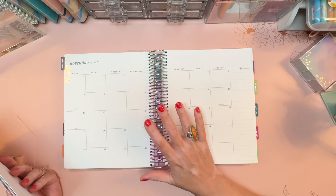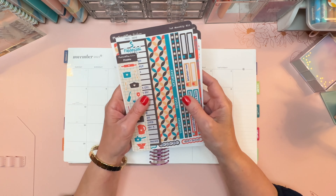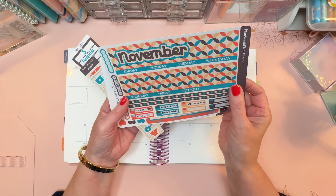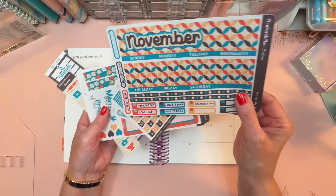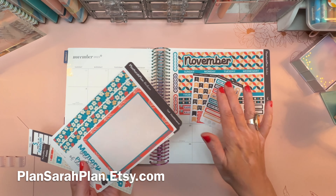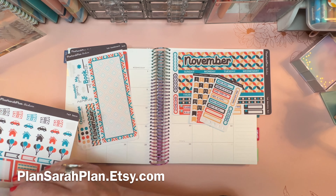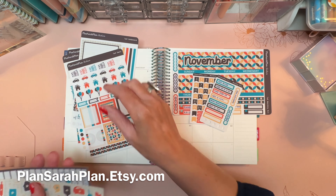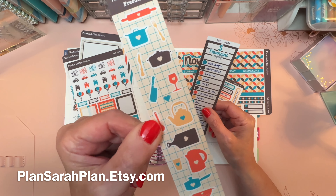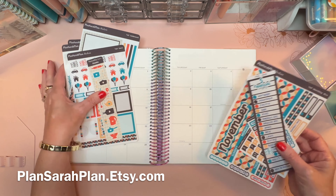This is my Erin Condren Life Planner. It's a 7x9 coiled version with the hourly layout, but that won't really matter for the monthly plan with me. I'm going to decorate it with a sticker kit from my Etsy shop. Here is the header, some date covers, some event stickers I've already started to fill out, some dashboard stickers, some deco and more event stickers, a little bit of retro kitchen-looking stuff, and a sidebar I've already filled out with my bills for the month.